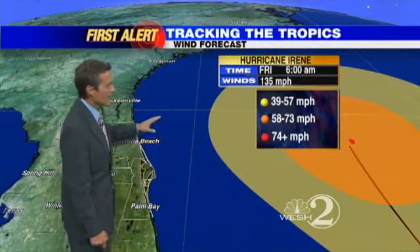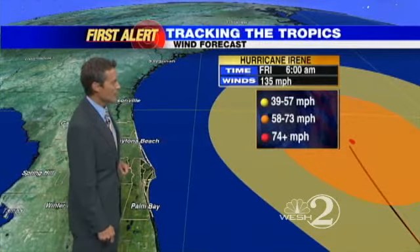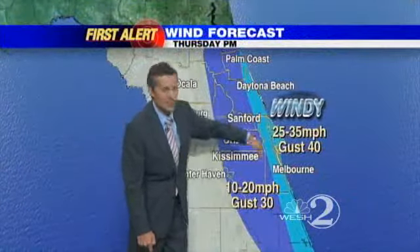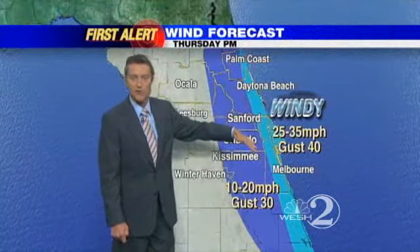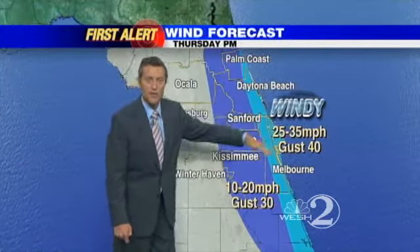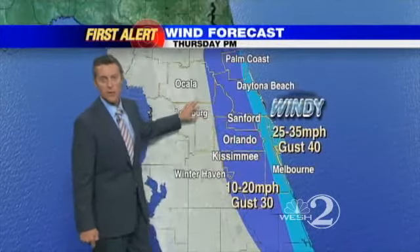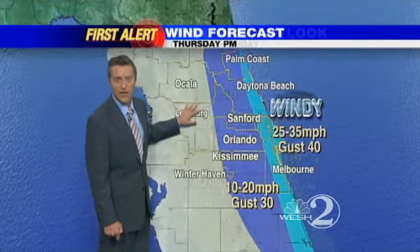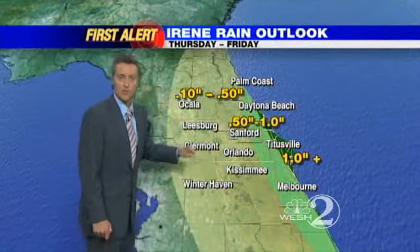The wind forecast from the National Hurricane Center shows tropical storm force winds staying well offshore. But in those heavier rains that come around the outer bands on the backside of Irene, we could get some quick gusts to tropical storm force right up and down US-1 and I-95. Around Orlando and Kissimmee, expect 10 to 20 mile an hour winds starting Thursday afternoon and lasting into early Friday, with possible 30 mile an hour gusts — nothing damaging, just a blustery day.